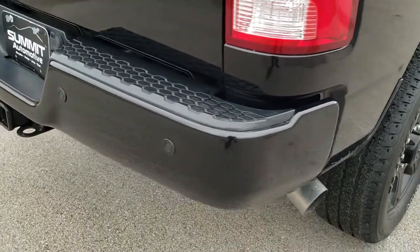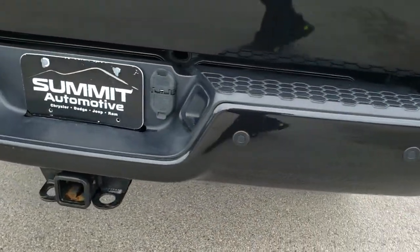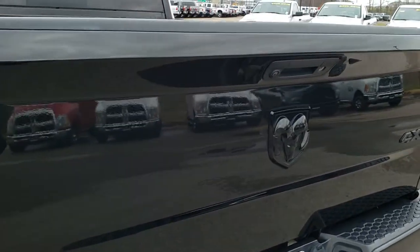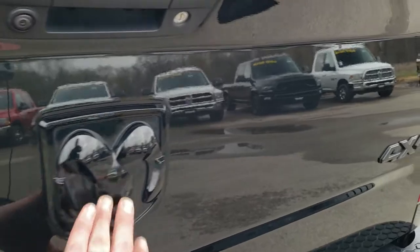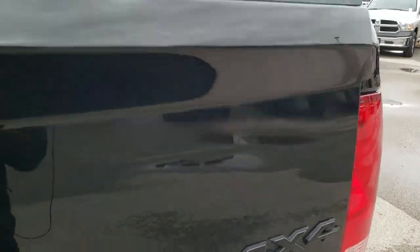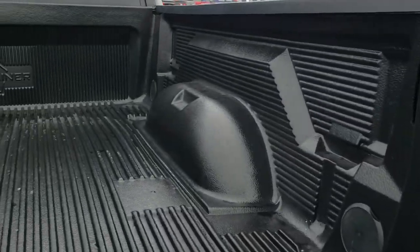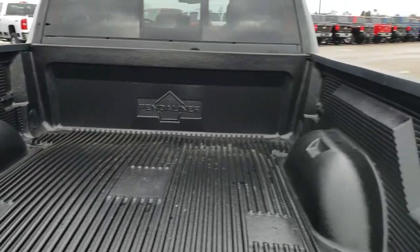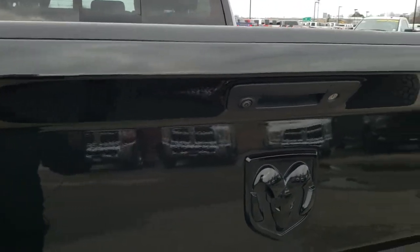Coming around to the back bumper — very nice and clean, no dents or dings on that. The tailgate is in really nice condition as well. You get the blacked-out Ram emblem and the blacked-out 4x4. It has a drop-in bed liner that's in nice condition.